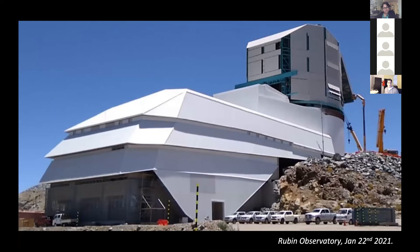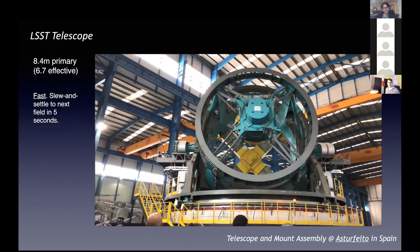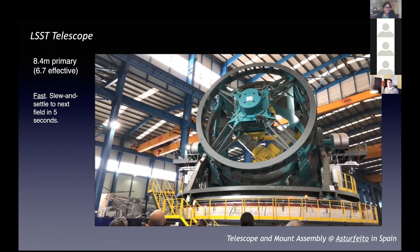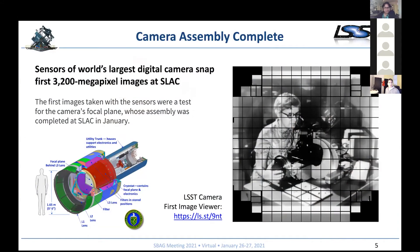Just to convince you that this is real equipment — this is the building from just a couple of days ago. The dome is the last piece being fitted and should complete in a few months. The entire telescope mount has been manufactured, assembled, tested at the manufacturer, packaged, and shipped to Chile. It's awaiting completion of the dome to be installed. The 3.2-gigapixel camera has also been tested in the lab. There's a nice image viewer at ls.st/9nt that lets you see the first test images and zoom in and out to get a feel for what each individual field of view will look like — it's quite impressive.